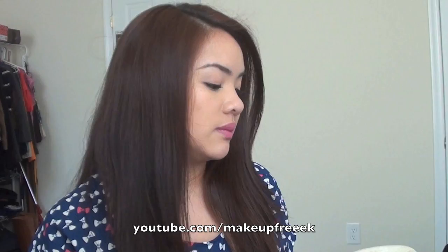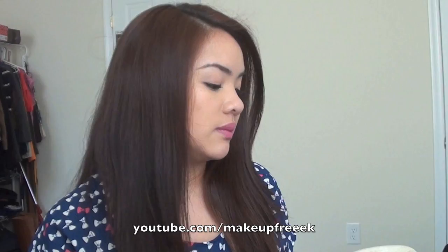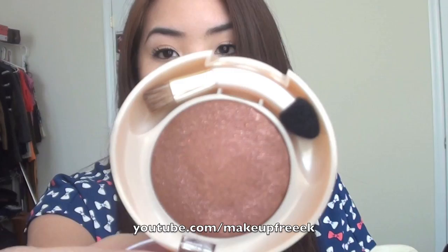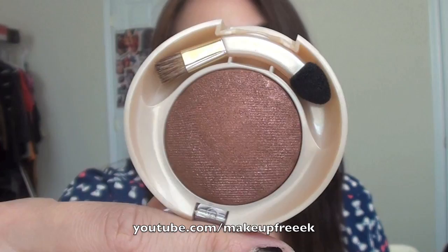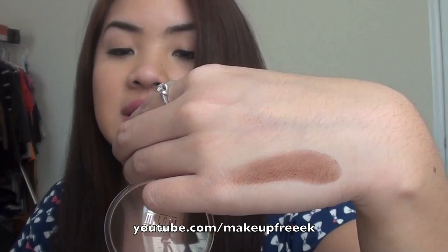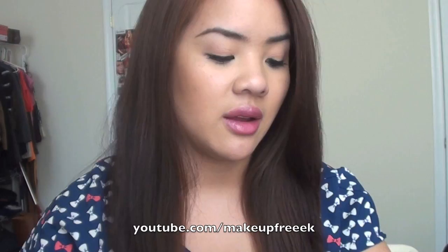I got one eyeshadow — it's called Coffee Shop and it was $1.82, originally around $7 or $8. This was probably my favorite out of all the Milani items on sale at CVS. Look how beautiful this color is — it's a beautiful brown burgundy, so smooth with one swipe. This is a color I could wear on a daily basis, that's why I got it. Couldn't pass it up.